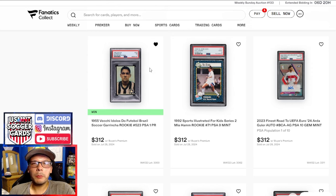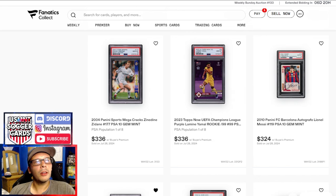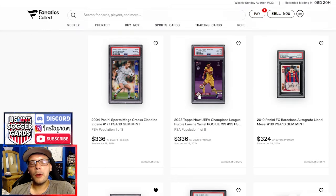Above that, a 2010 PSA 10 Lionel Messi goes for $324. I'm interested if any of these PSA 10s had to rerun because some went for crazy numbers. We have a 2023 Topps Now — I thought these were unnumbered last week, but luckily there actually is a number hiding up here. $336 feels like a pretty strong number for a Topps Now of a prospect comparatively. And a 2004 Mega Cracks PSA 10 Zidane for $336 — I take that every single day over the Topps Now.